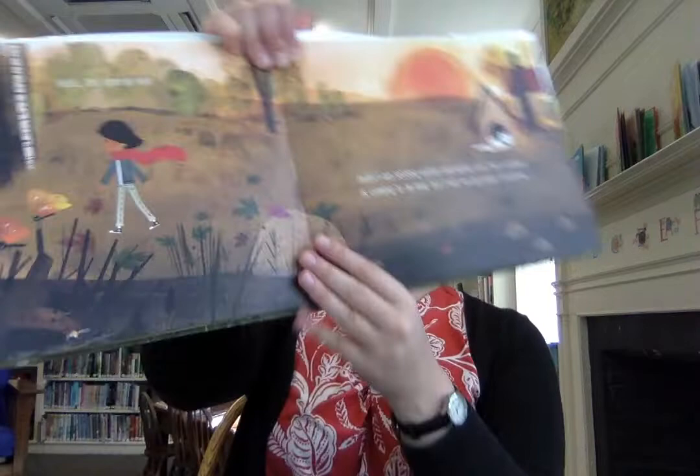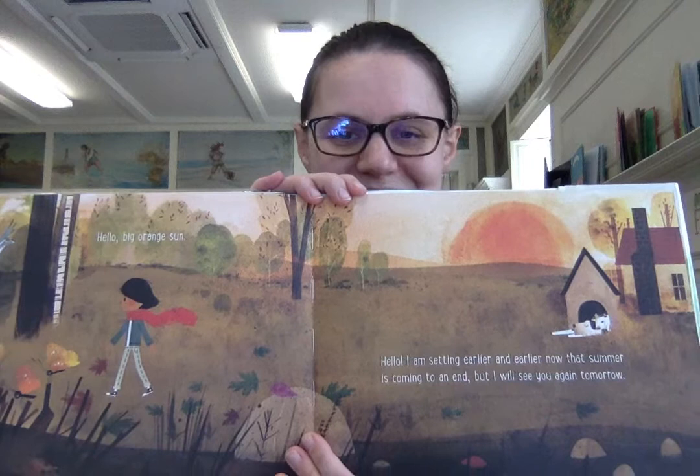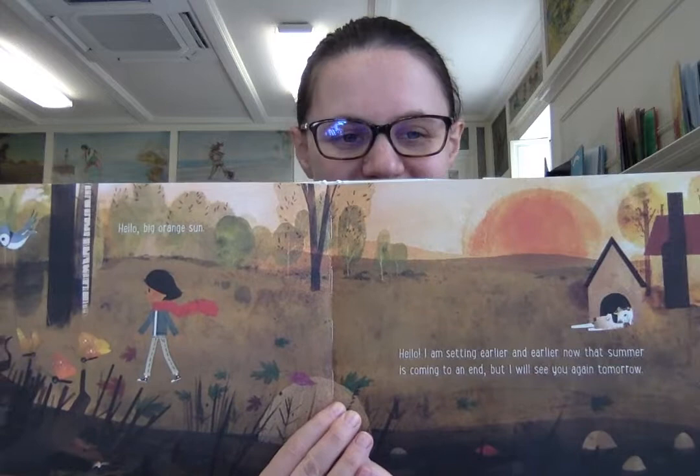Hello, big orange sun. Hello, I am setting earlier and earlier now that summer is coming to an end. But I will see you again tomorrow. I've certainly been noticing the early sunsets and late sunrises — the days are getting shorter.